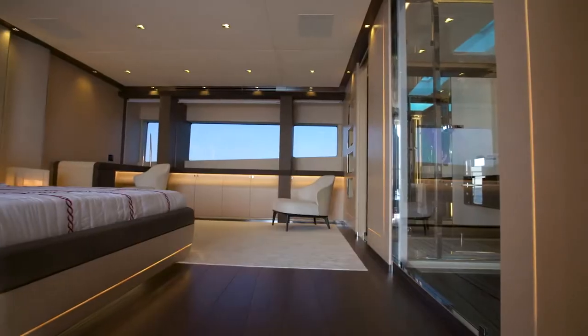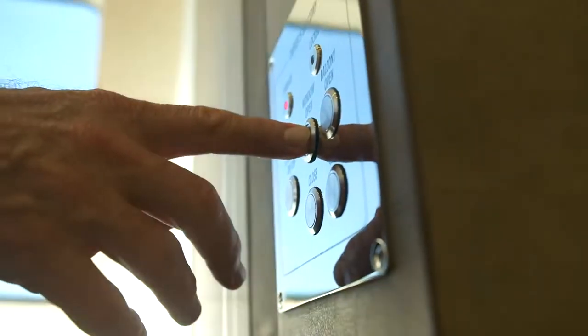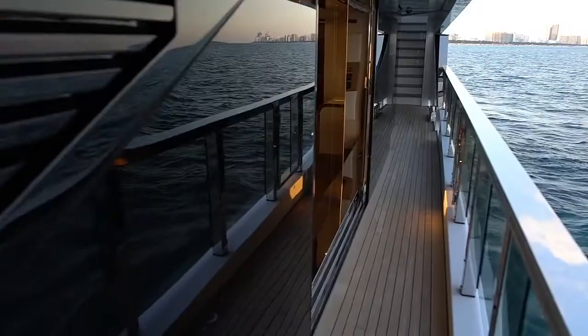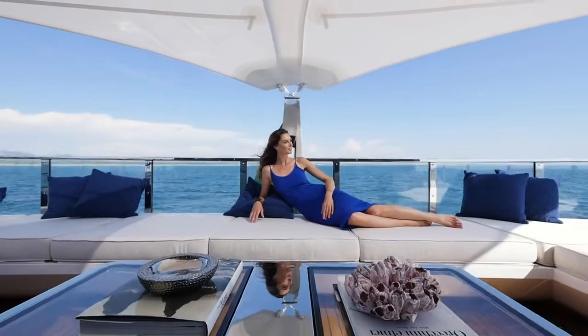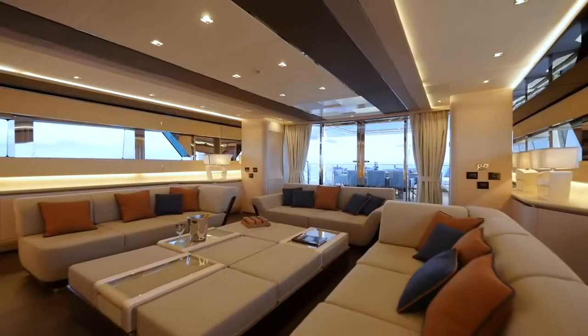Mirrored partitions between the bathroom and the full-beam stateroom ricochet natural light around the interior, especially when the fold-down balcony is open. This impression is enhanced by the full-height sliding glass doors on either side of the main salon, the wraparound glass on the upper deck, and the connection between crisp exterior styling and understated interior design.